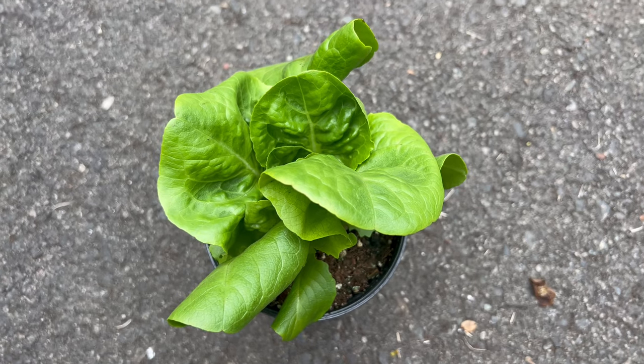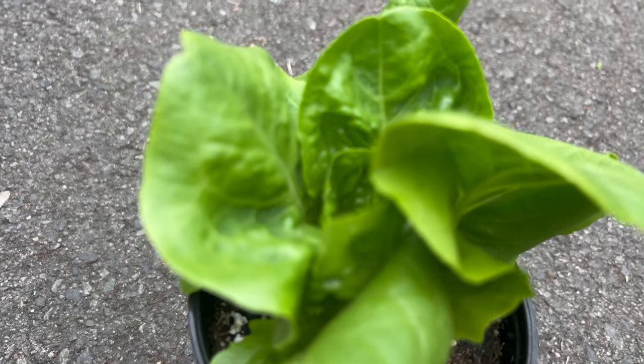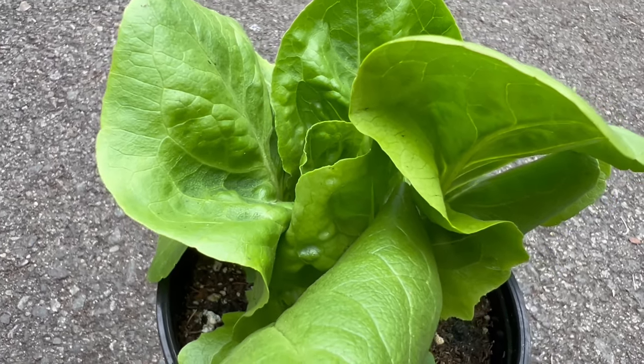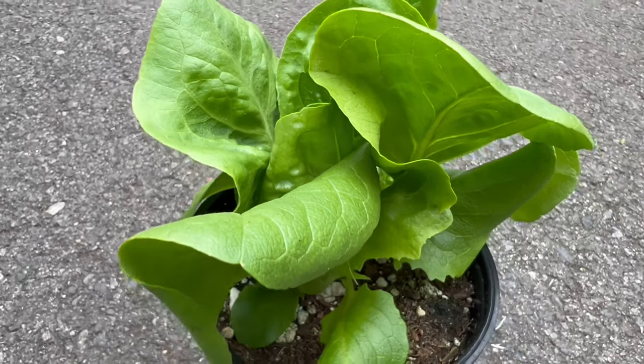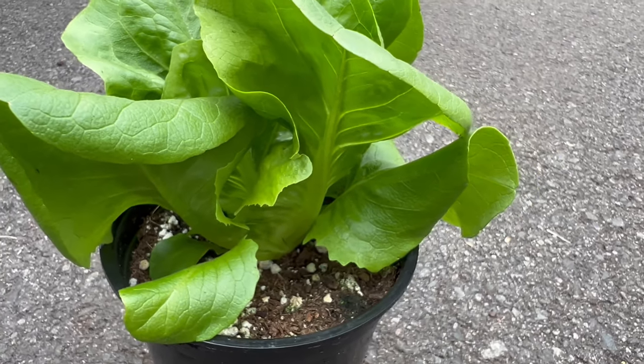As a culinary gem, butter crunch lettuce shines in salads, sandwiches, and wraps. Tender leaves are perfect for creating gourmet lettuce wraps or serving as a refreshing base for diverse salads. The versatility of butter crunch lettuce extends to creative culinary endeavors, where it can be used in innovative ways to enhance both the flavor and visual appeal of dishes.